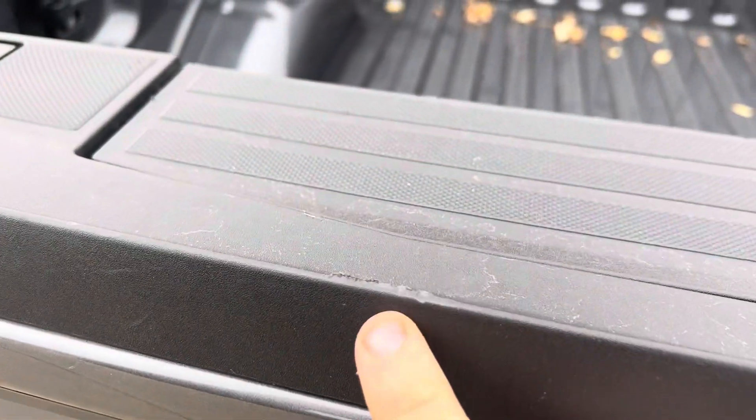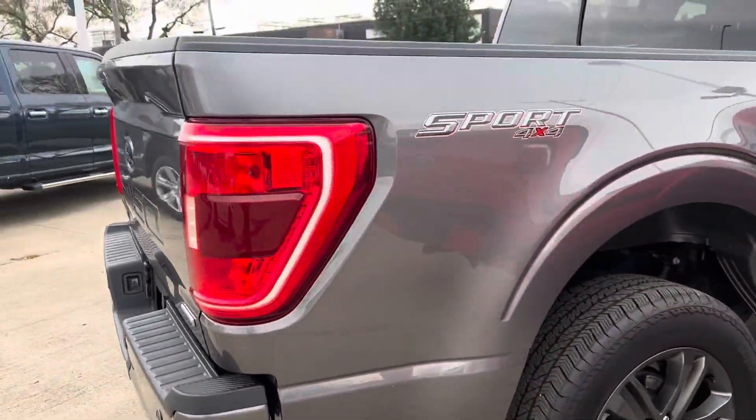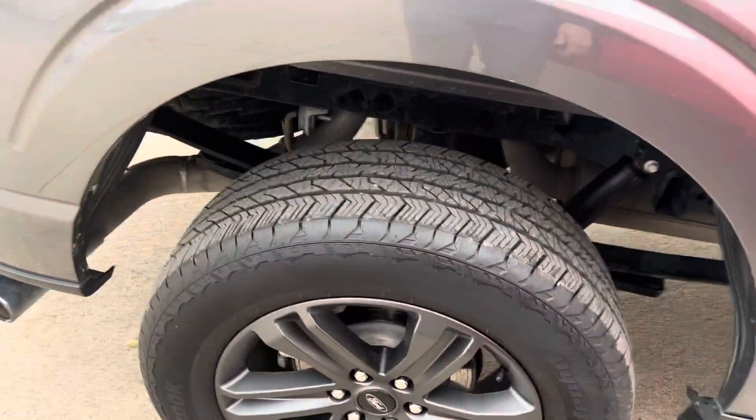There are some scuffs up here — you can see one right there and another one right here — but pretty typical. I do apologize, it is a little windy.